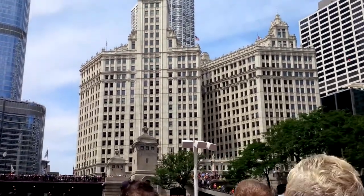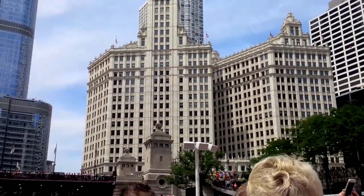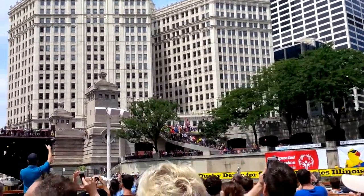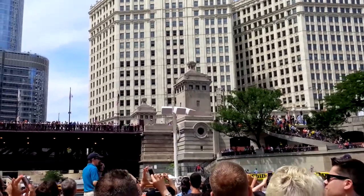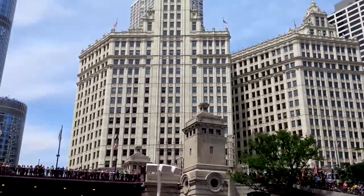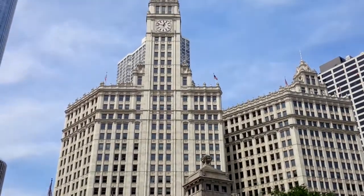That's where the architects Graham, Anderson, Probst, and White gained their inspiration. And of course it was built for the Wrigley Chewing Gum Company. However, Wrigley sold the building just a few years back, so they no longer occupy it, but it does retain its name.